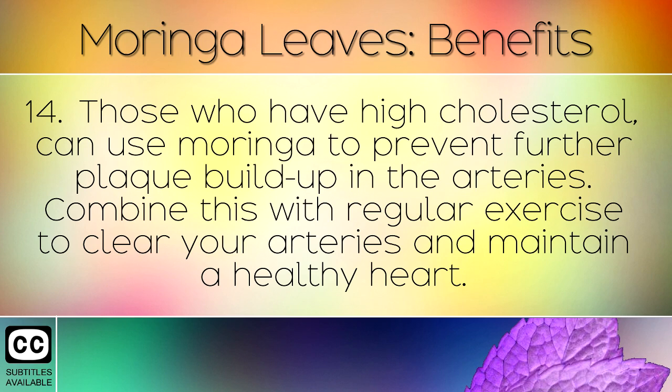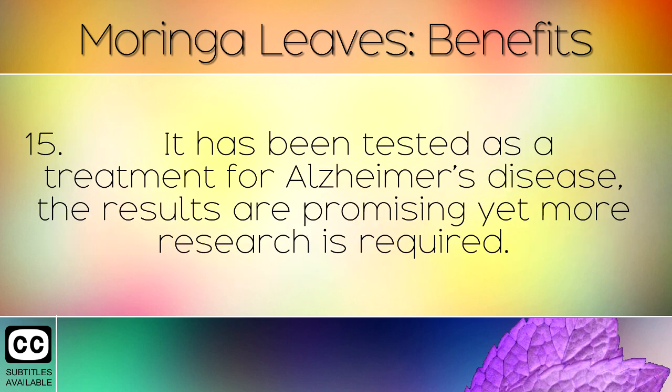Combine this with regular exercise to clear your arteries and maintain a healthy heart. Moringa has also been tested as a treatment for Alzheimer's disease. The results are promising, yet more research is required.